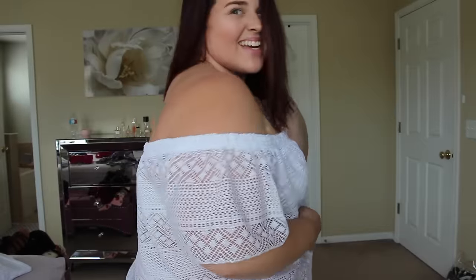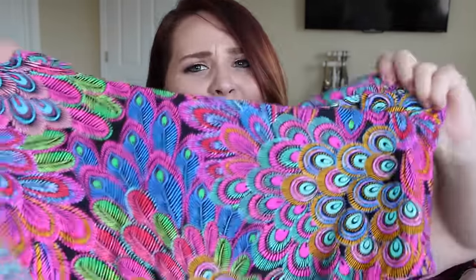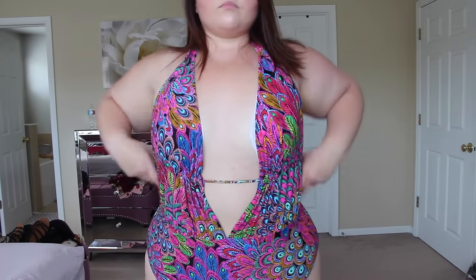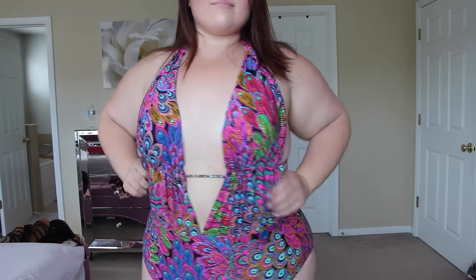Since we're on the topic of swimwear, I also picked up this swimsuit. It looks like peacock feathers — very eye-catching. I love that you can adjust the bust area to show more or less, adjust how far up it goes on your neck, and the back also has a tie so you can change that for however you need. I'm a big fan.